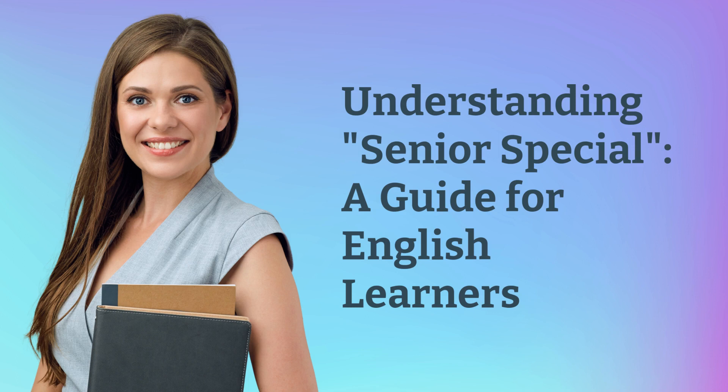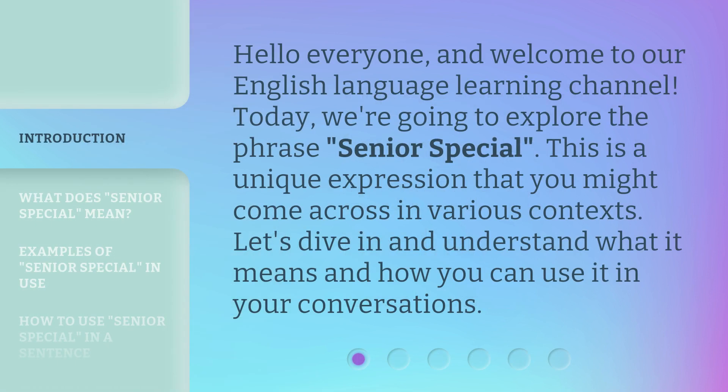Understanding Senior Special: a guide for English learners. Hello everyone, and welcome to our English language learning channel. Today, we're going to explore the phrase 'Senior Special.' This is a unique expression that you might come across in various contexts. Let's dive in and understand what it means and how you can use it in your conversations.